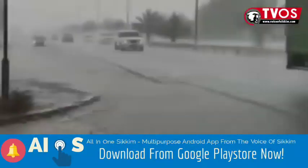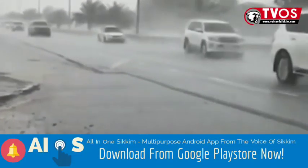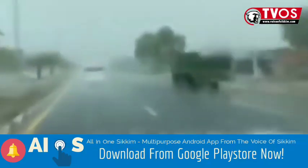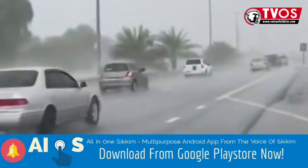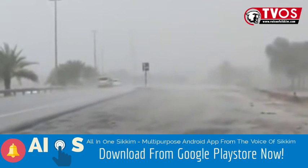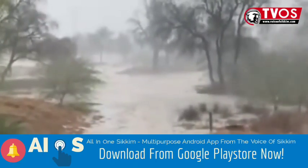Currently reeling in blistering heat at 50°C, the city in the UAE has decided to bring rainfall with the help of technology. Instead of completely depending on mother nature, drones will create shocks in the clouds to make it rain. The National Center of Meteorology came up with this idea that costs millions, aiming to bring respite from the annual heat wave and raise the average rainfall, which is an abysmal 4 inches every year.